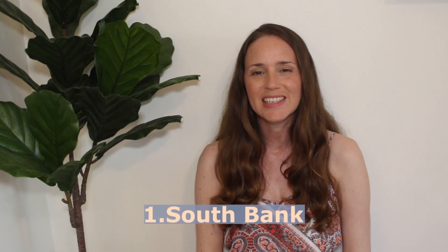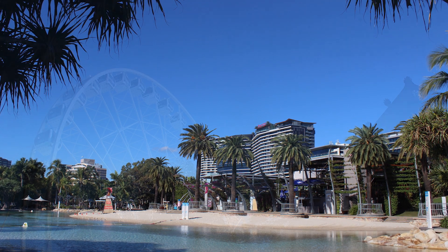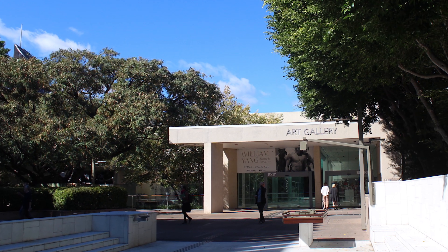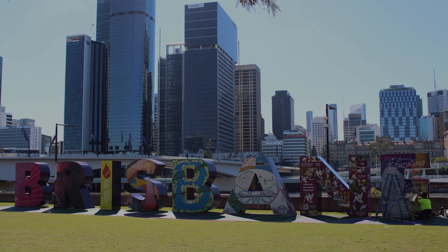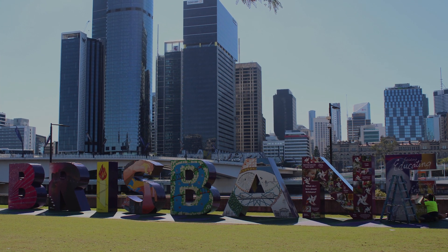Number one is to visit South Bank. This is an area just across the river from the city. It's got a man-made lagoon and beach, so it's really good fun for kids. It's got lots of cafes and restaurants, they have events on there, some nice art galleries, and it's really nice just to walk along the riverside. It's got lovely gardens, a nice little rainforest boardwalk, and also the really big Brisbane sign that you've probably seen on Instagram. You can either walk there from the city across a bridge or get the ferry across.